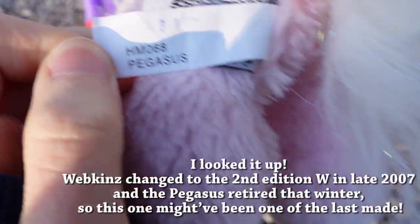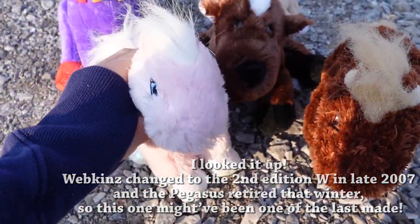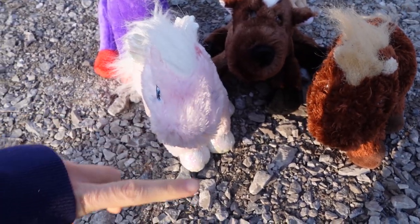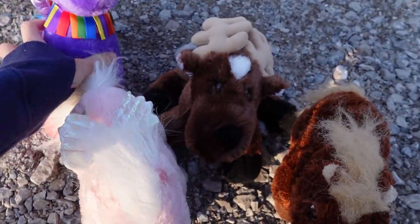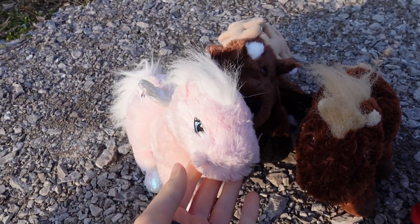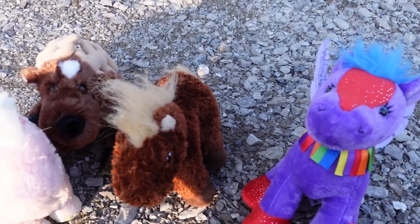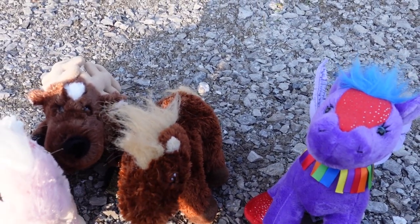Oh, this has a second edition W — but it's HM68. I thought this one was retired really early, because back when I started Kinztube, like in '09, '10, this one, the Sherbet Bunny and the Love Puppy were regarded as some of the rarest Webkinz next to Cheeky Dog and Cheeky Cat. So even though this one and the Sherbet Bunny were never really expensive, they were always just regarded as rare for some reason. I'm not sure why — there always seem to be plenty of them.